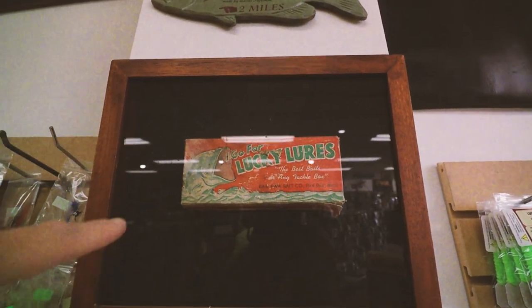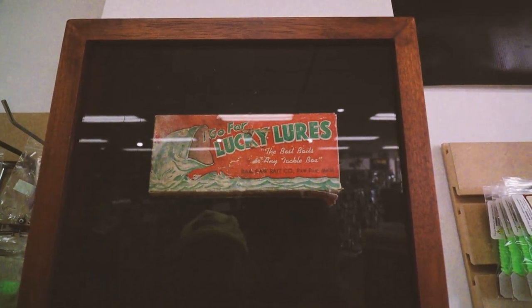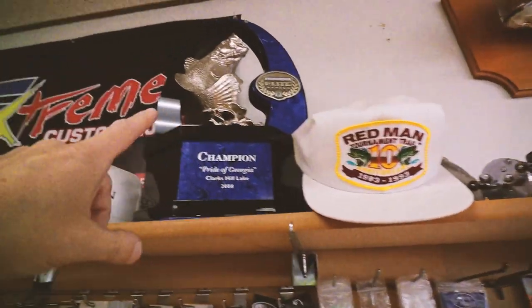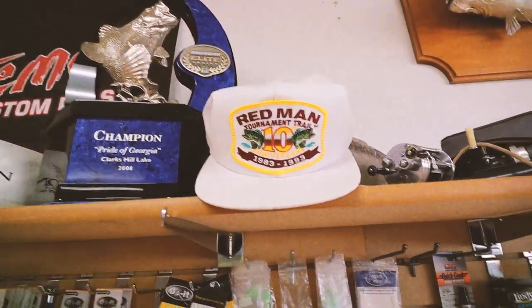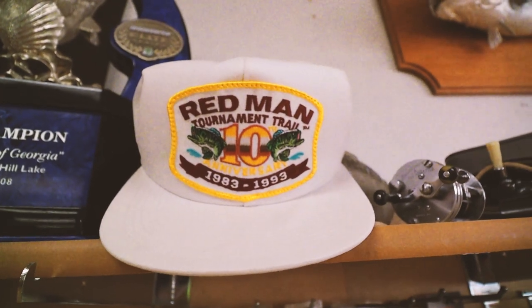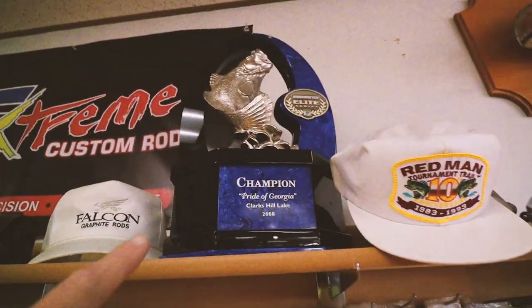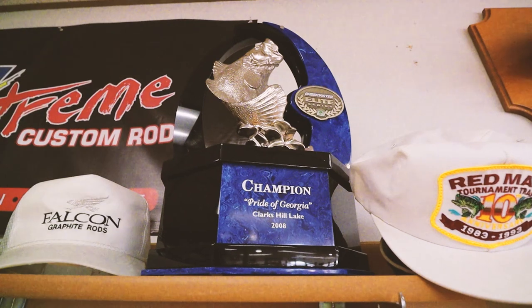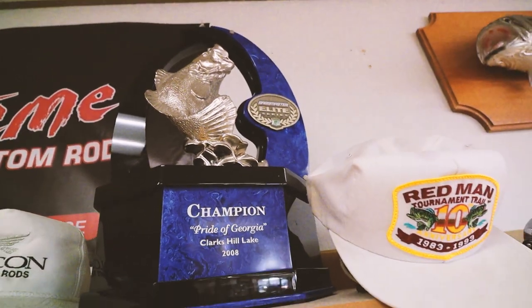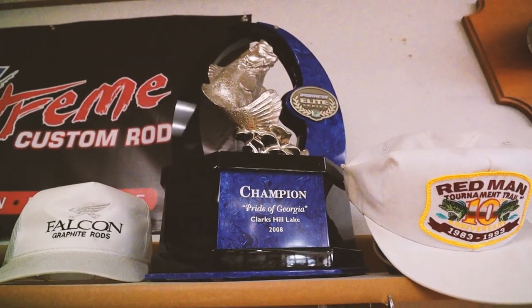I'm guessing this has something to do with the name of the place — this is the Lucky Lures display. The best baits at any tackle shop: Paw Paw Bait Company. That is an oldie but a goodie. So here are some bass fishing tournament artifacts. Check out this hat from the Redman Tournament Trail 10th Anniversary, 1983 to 1993 — if they let me walk out with that hat, you know I'd be wearing it. I was talking to Bill who works here — he said this trophy was donated by Kenyon Hill, who won the Pride of Georgia on Clarks Hill Lake in 2008. Bassmaster Elite Trophy — I've never seen one of those in person. That thing looks pretty heavy.